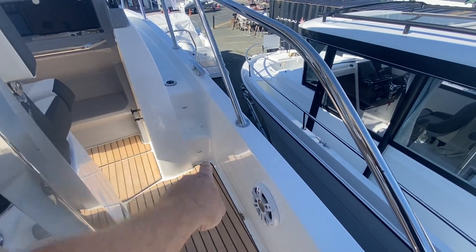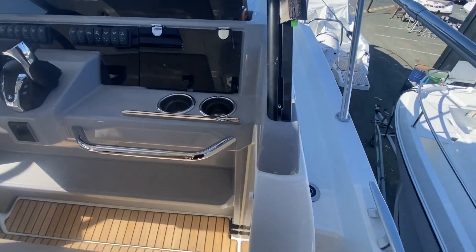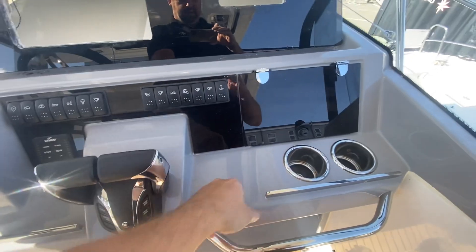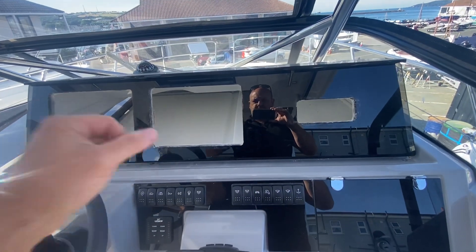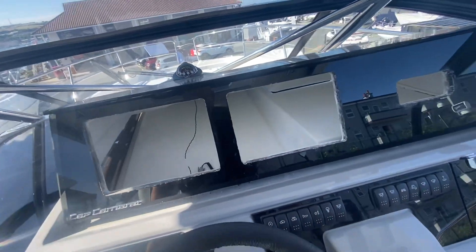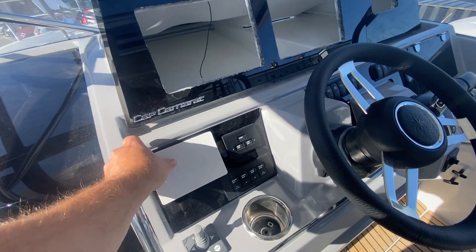LED companionway lights throughout the boat, midship cleats. She's got this Fusion stereo system throughout the boat, fly-by-wire controls here. The joystick is being commissioned and fitted at the moment, and we've got twin 12-inch chart plotters and a VHF — that's Garmin 1223 XSV chart plotters, which are about as good as it gets.